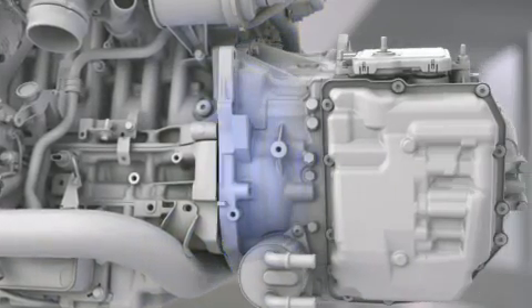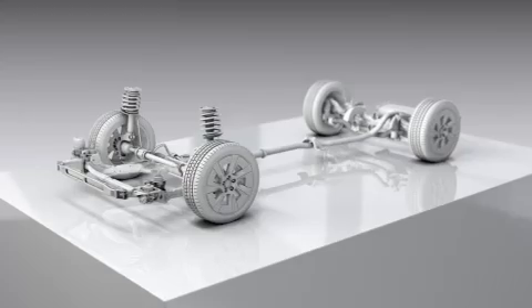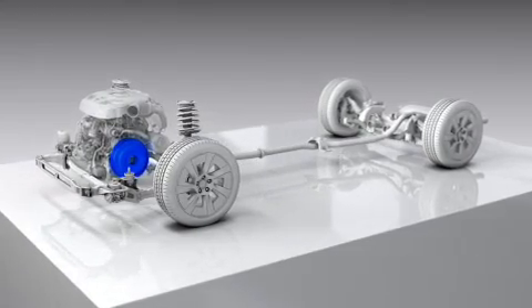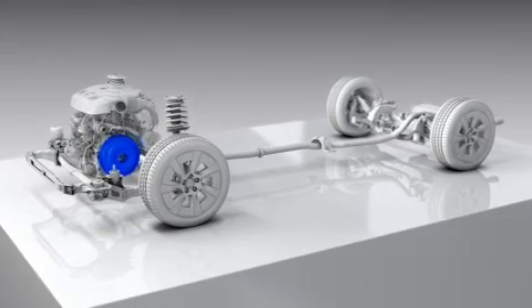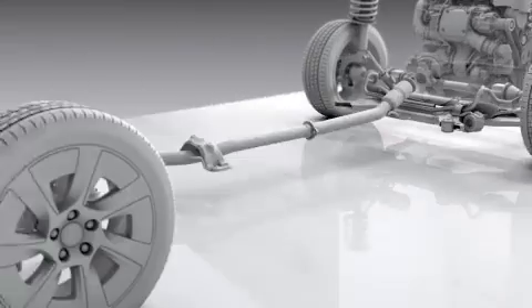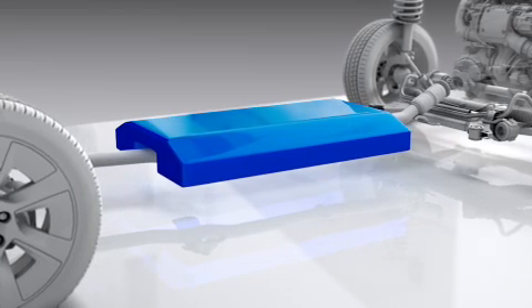Key components such as the integrated starter generator can be connected easily. The compact size of the four-cylinder engines opens up flexibility to fit electric motors both front and rear in the vehicle, and there's dedicated space for battery packs of various sizes in the centre of the car.